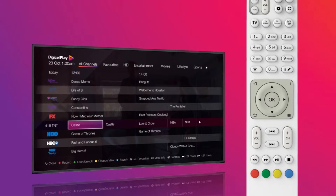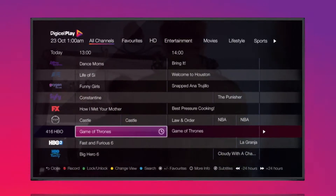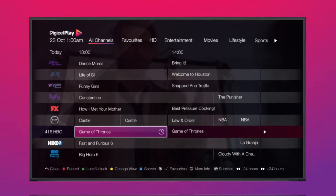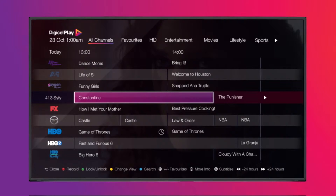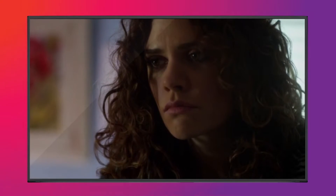To set a reminder, highlight the program on the TV Guide and press OK. A clock icon will appear to indicate that the reminder has been set. You can then continue to browse the TV Guide. The reminder will appear on screen 5 minutes before the start of the program.